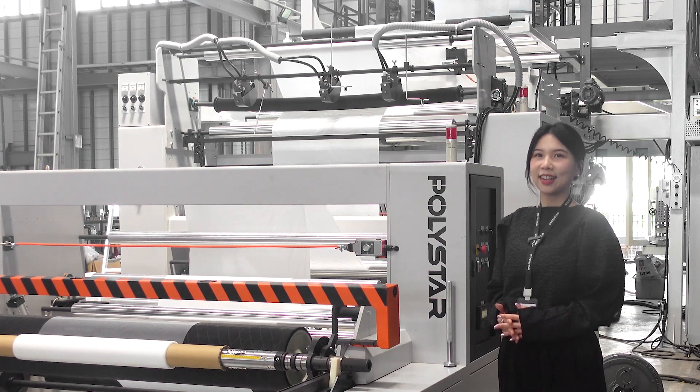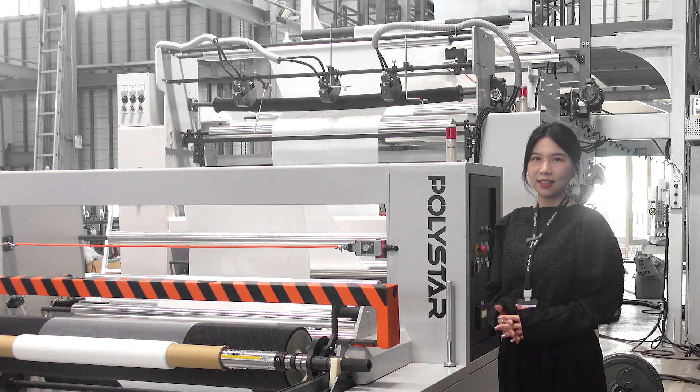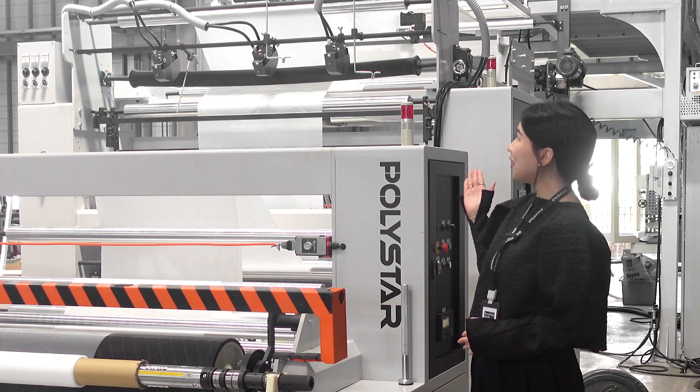Hello, I'm Joon. Today I'd like to introduce you to a highly customized blown film machine that will be integrated into a plastic packaging production line in Italy. Let's take a closer look.